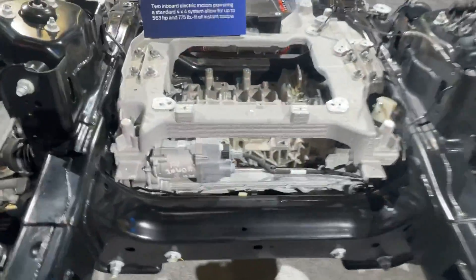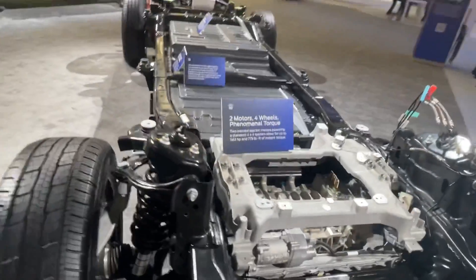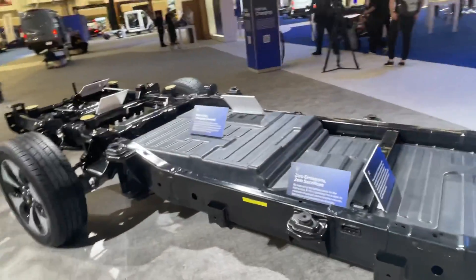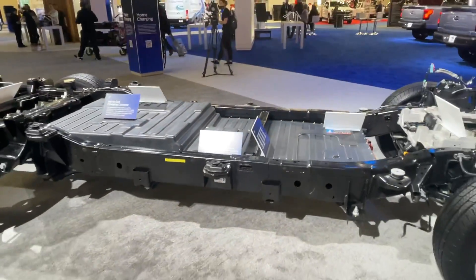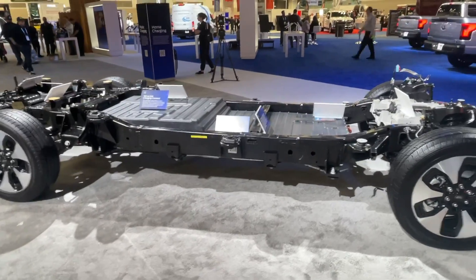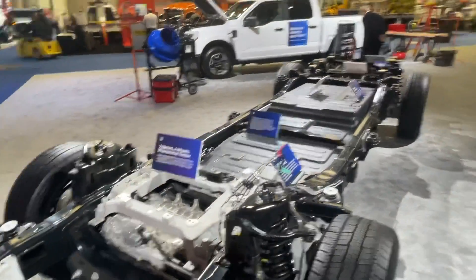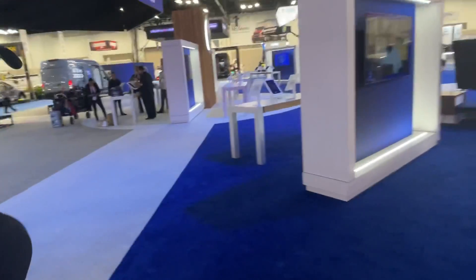It has a five-and-a-half-foot bed. You can see the new cradle here as well. Up to 563 horsepower and 775 pound-feet of torque, all-wheel drive with one motor front and one rear. Approximately 135 kilowatt-hours and 300 miles of range with the extended-range battery, or a more affordable option with 230 miles of range.